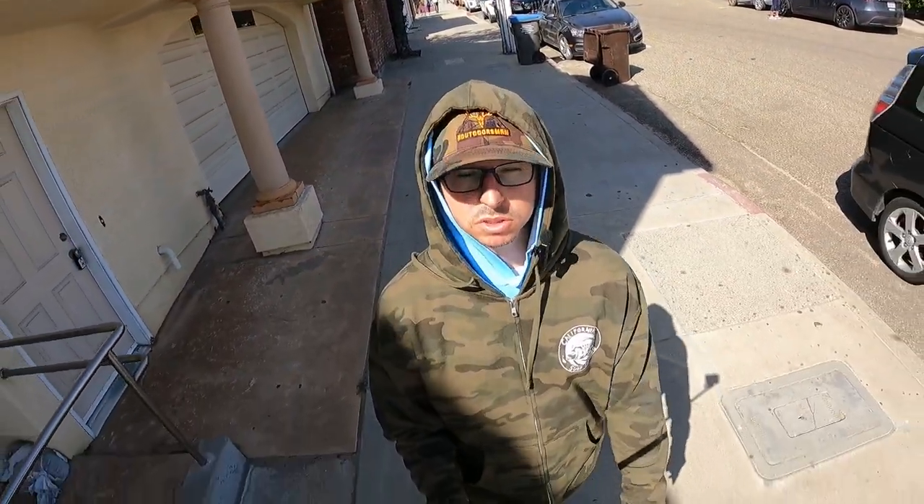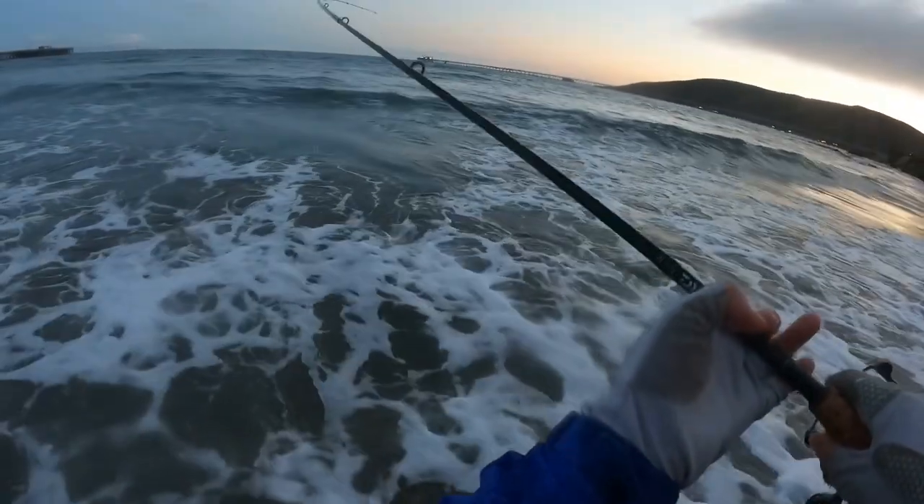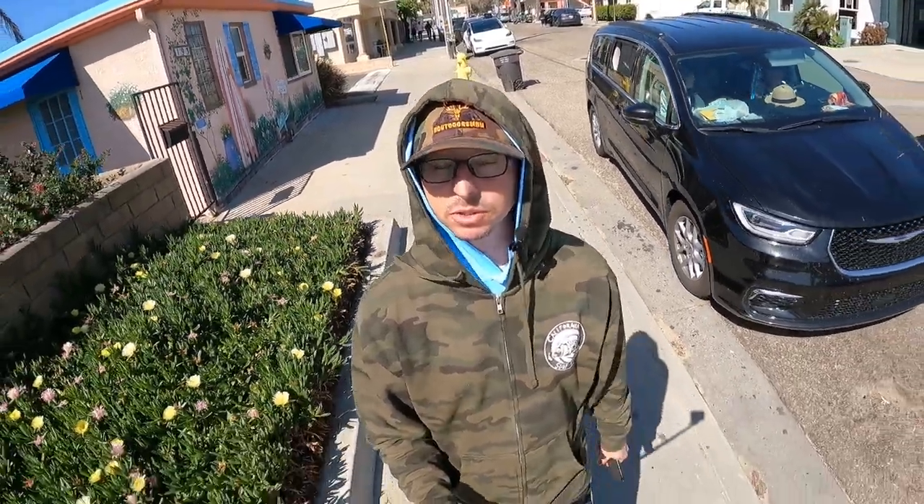Day one, about 30 minutes into fishing I hit a brick wall just about 10 feet in front of me. It bolted and proceeded to peel drag for about six minutes straight. Probably going on 30 minutes into this fight. This is the longest fight I've ever experienced. By the time I was one hour into this fight I knew I was on my PB fish, so I just wanted to make sure that I landed this monster.